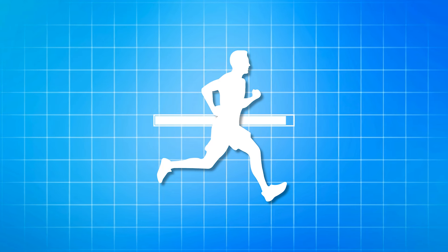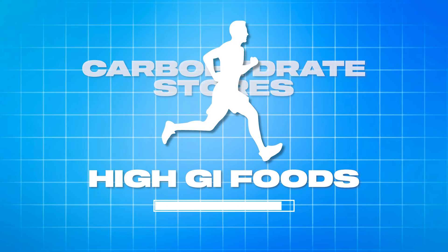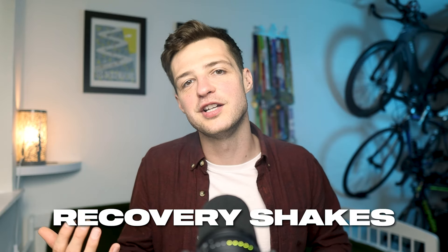Another area where high GI foods are amazing is directly after exercise, where they can improve your training, recovery, and performance. During hard or particularly long sessions you'll have used a significant amount of your body's carbohydrate stores, and high GI foods can help replenish those glycogen reserves at a quicker rate, because they provide a quicker influx of glucose which can be converted into glycogen. The current guidance is that 1 to 1.2 grams of carbohydrates per kilogram of body weight after a particularly depleting session is the optimum amount — utilizing things like recovery shakes, smoothies, or sweets. So a 70 kg runner should consume between 70 to 84 grams of carbs after a particularly intense session.